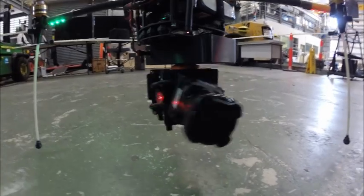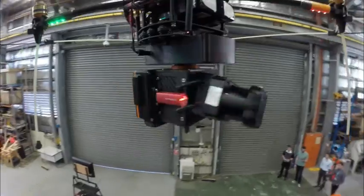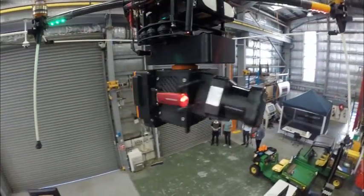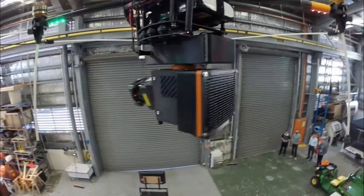We tested the Hovermap UAV inside the Robot Warehouse, a very busy and complex space. Here's how it looked from the air. Check out our smiling faces down below.